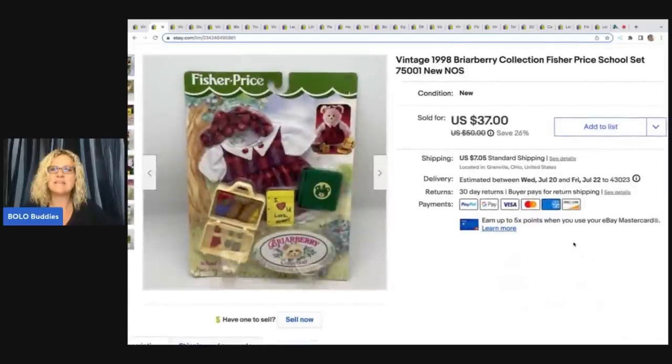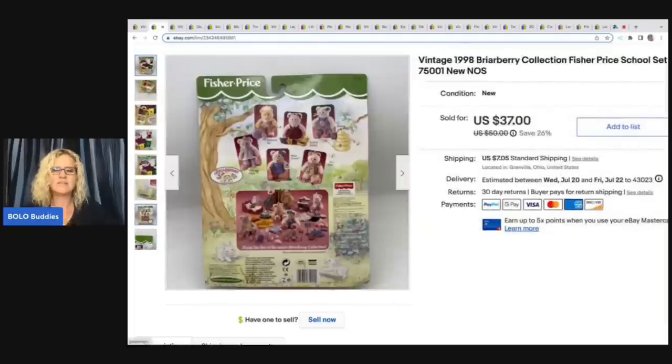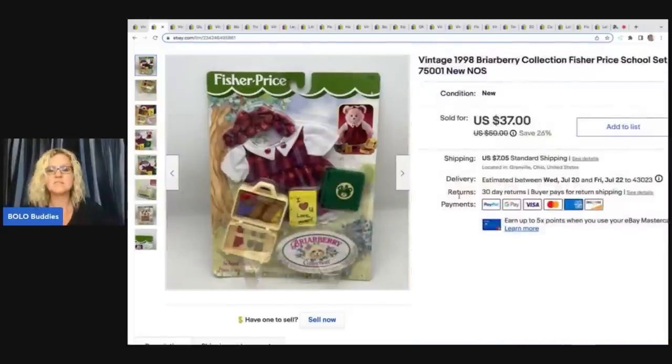The next item I sold is this vintage 1998 Briarberry Collection Fisher Price school set. I always pick up anything that's new old stock, vintage items in the original packaging. If it's a good price, I don't overpay — I search comps. Even if it's going to take a little longer to sell, I'm willing to sit on items. I don't get too caught up in the sell-through rate. It really depends on your business model, how much space you have, what you like to sell. This item actually sold quicker than I expected. I got it at a garage sale for $1 and sold it for $37 plus shipping.